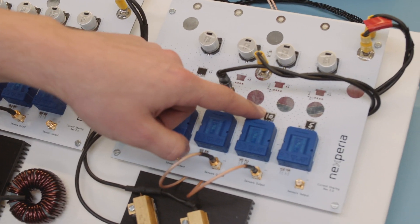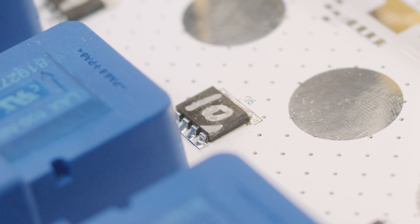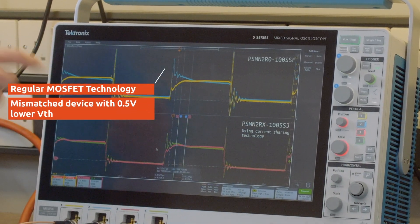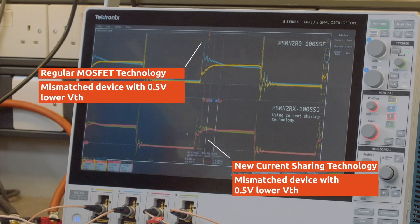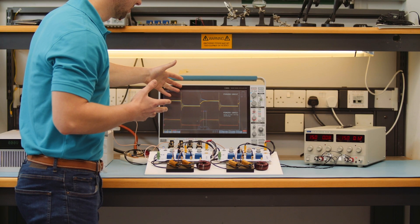We're trying to prove the benefits of this new technology. If we turn this on and drive it, we can now see that there's a considerably larger spike with the control group compared to the new sharing technology — and that's exactly what we're trying to achieve. We're trying to reduce this mismatch and spike compared to regular devices.